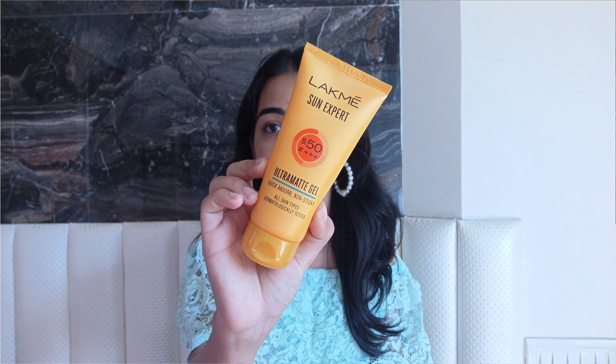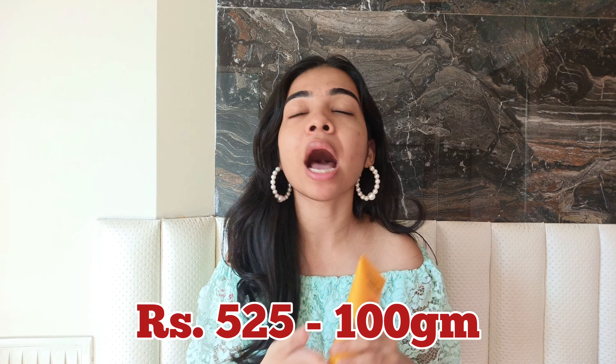Next up is the Lakme Sun Expert Ultra Matte Gel sunscreen with SPF 50 and PA+++, retailing for ₹525 for 100 grams. I was super excited since I love the Lakme lotion sunscreen. I thought this would be a game changer — a gel sunscreen, so no white cast settling time, and super lightweight. But this is similar to the Lotus gel sunscreen: it has a very thick gel consistency, and when you apply it on skin it pills like crazy. If you have a gel-based moisturizer underneath it's going to pill.